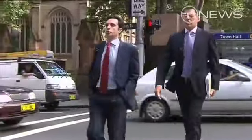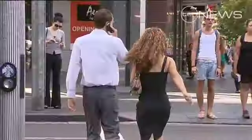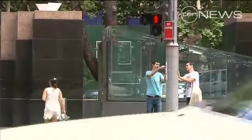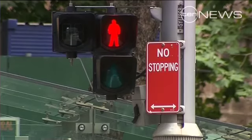Sydney pedestrians who risk life and limb at traffic lights are being given a timely warning. Australia's first countdown timers are being trialed in the city. Bolting to make the lights is a Sydney sport — our cameras captured scores of pedestrians trying their luck against the traffic. But at two of Sydney's busiest intersections on George and Pitt Streets, there's now no excuse, with timers revealing exactly how long before traffic rolls.